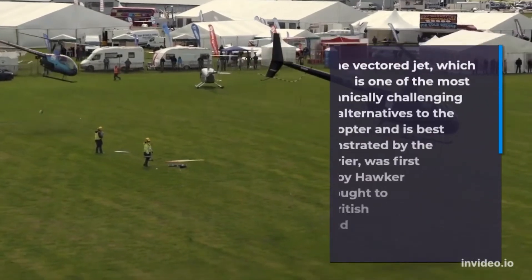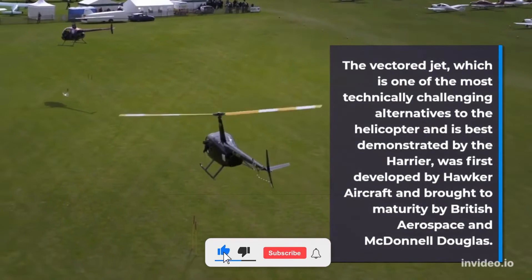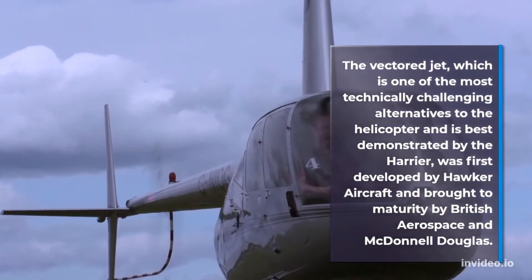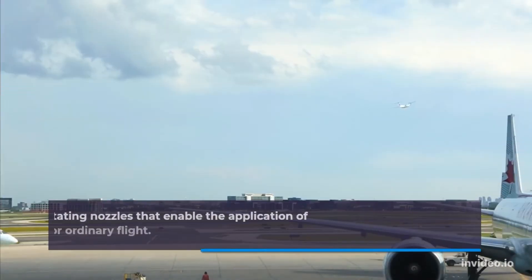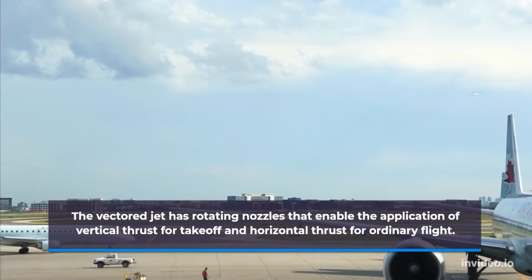The vector jet, which is one of the most technically challenging alternatives to the helicopter and is best demonstrated by the Harrier, was first developed by Hawker Aircraft and brought to maturity by British Aerospace and McDonnell Douglas. The vector jet has rotating nozzles that enable the application of vertical thrust for takeoff and horizontal thrust for ordinary flight.